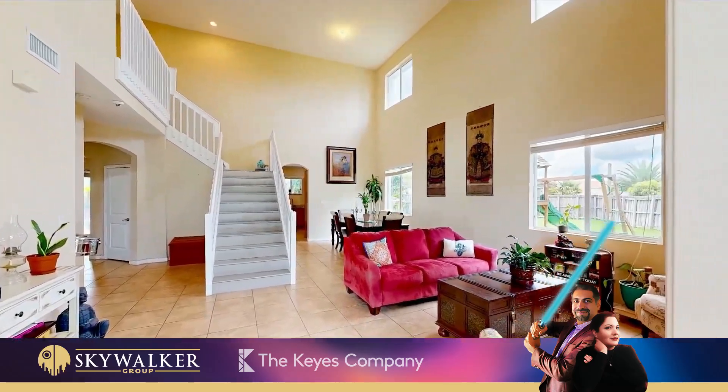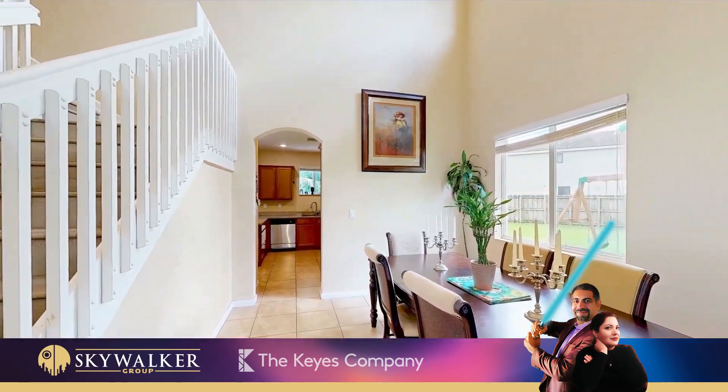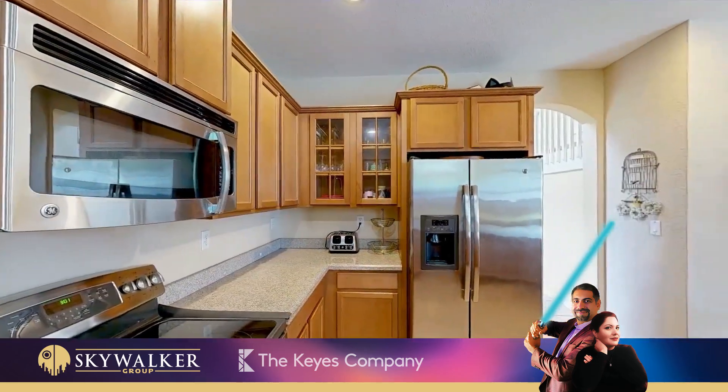The property boasts high ceilings and numerous windows, allowing plenty of sunlight. The kitchen features stainless steel appliances and granite countertops.